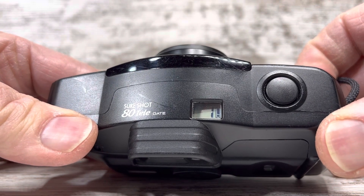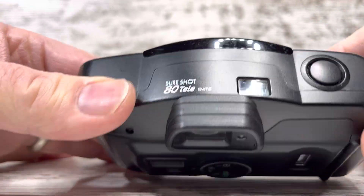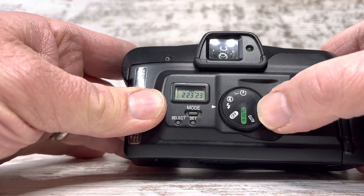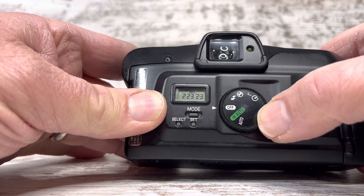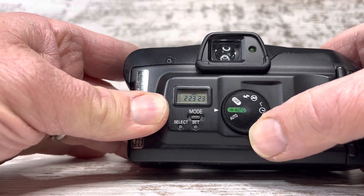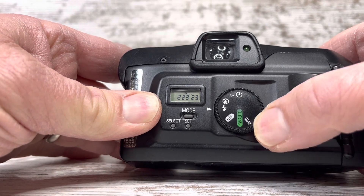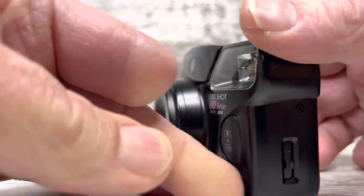You can see an indication it's on number one, and the battery indicator is working. It does have some things on the back here — it's got off, red eye, auto flash, turn the flash off, and the timer. We will start with the timer.